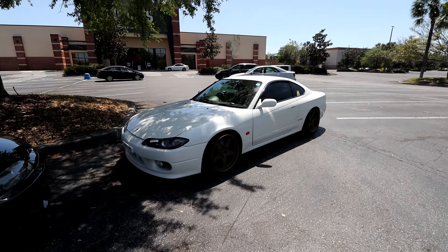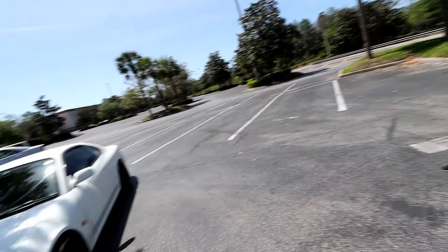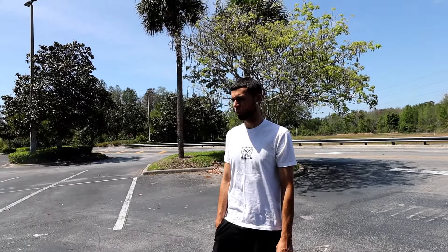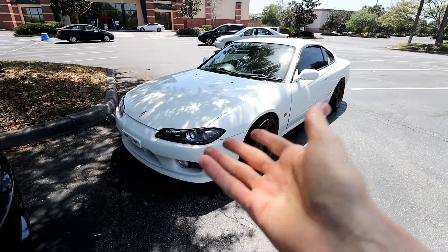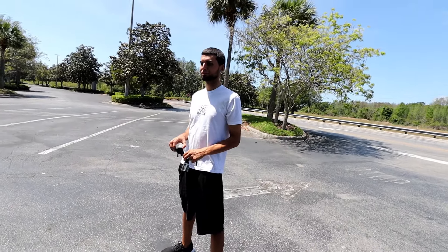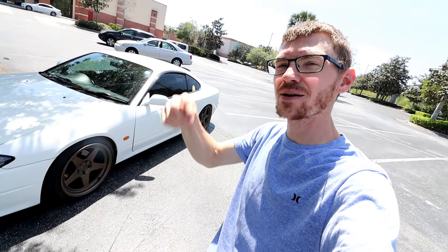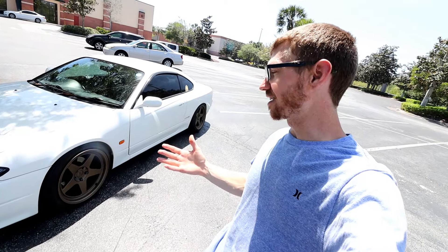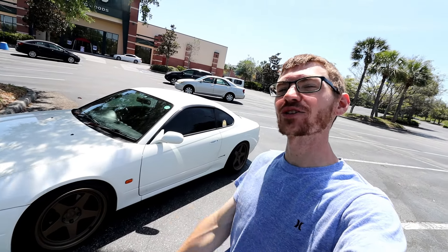So guys, that's the S15. This is useful because some people are looking to buy one — and they're not buying the Spec R, they're buying the Spec S. Spec R's are more in demand and a lot pricier. So this is kind of what you can expect when you first get one. Again, thank you Alex for coming out and letting me use your car for essential use. Hope you enjoyed this one — hit that subscribe button, thumbs up for the S15, drop a comment with your thoughts. We'll catch you on the next one, peace!